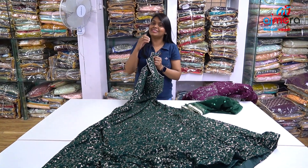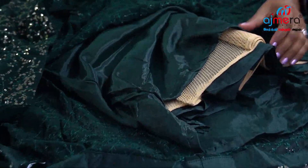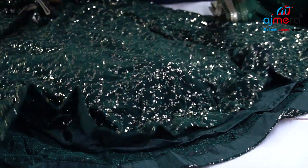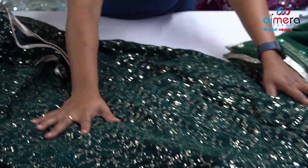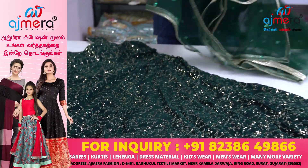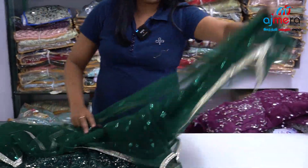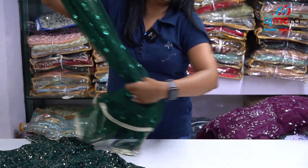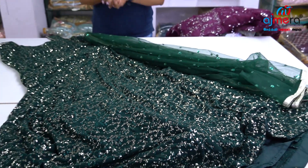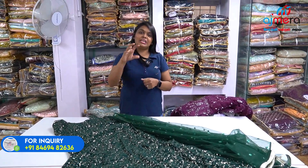Bottle green color is very trendy — youngsters, college girls can like these. There is a lot of demand in the market. Look at this pattern — this is the can-can with lining. You have 3-4 layers. So you have a fancy gown with a nice lace fabric and a beautiful shawl. You can attach this as a set and purchase each piece at Ajmera Fashions.